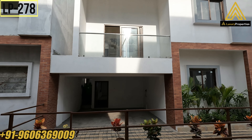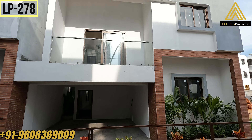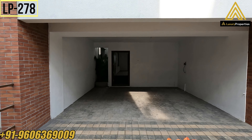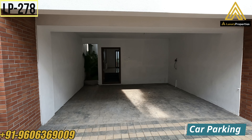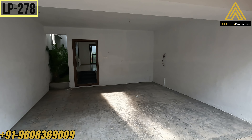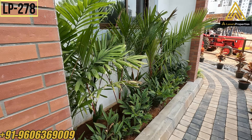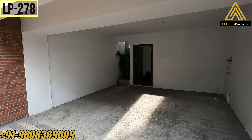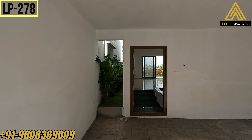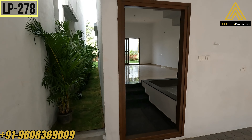The USP of this project is that all the villas come with a private garden ranging from 430 to 560 square feet. As you enter, that's the car parking area where you can park two cars. The size of the car parking is 7 feet 9 inches by 15 feet 5 inches. To the right, they have given a small planter box. They have also given a 3-feet passage between the villas which leads to the backyard and your private garden.